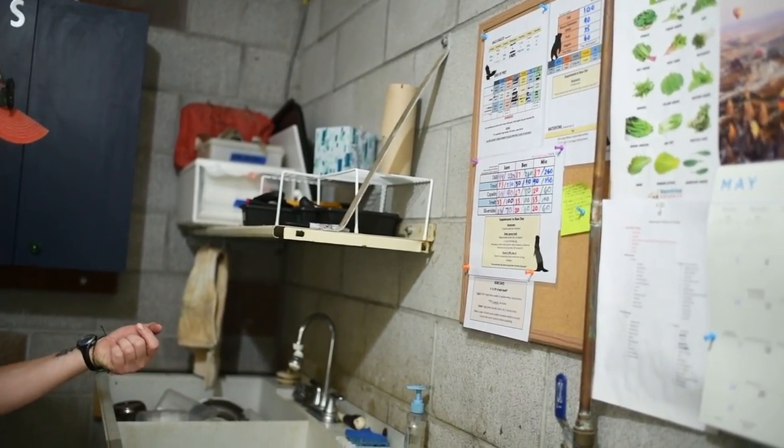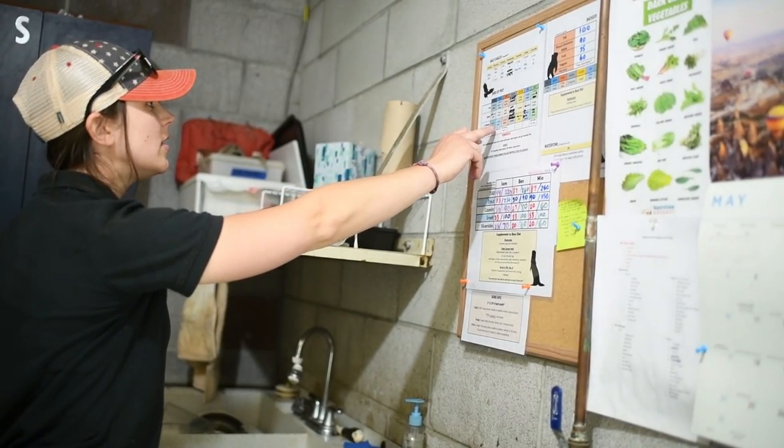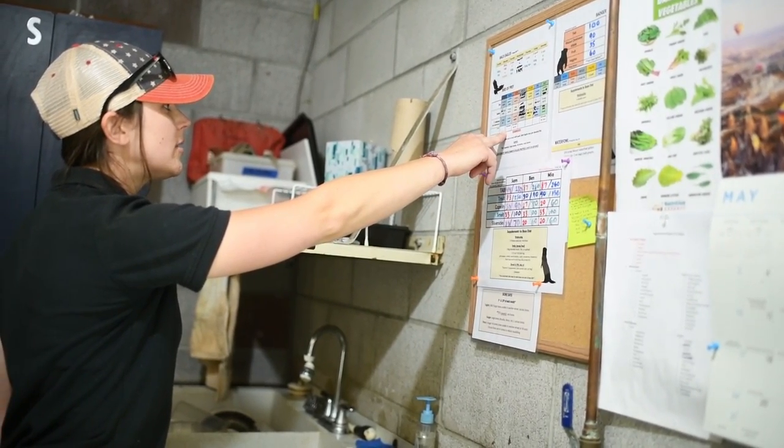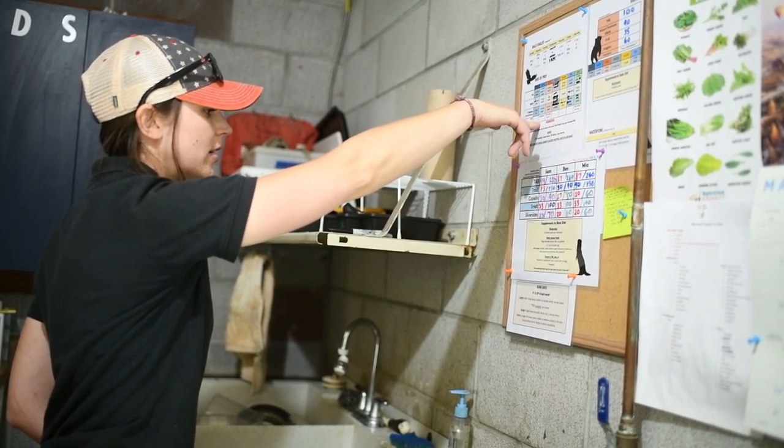Today is Friday, so we'll be making Sunday's diets. As you can see, we have some fish, rabbit, mice, rats, another rat, and a bunch of fish.